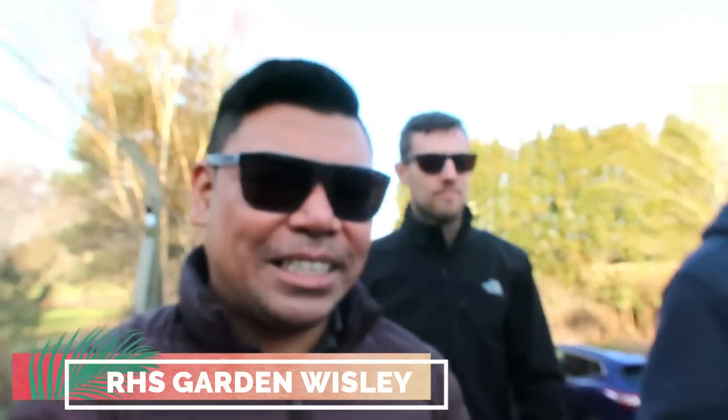So we're just going to RHS Garden Wisley. Like Ron Weasley from Harry Potter — but with flowers. It's like a Harry Potter novel but with flowers!